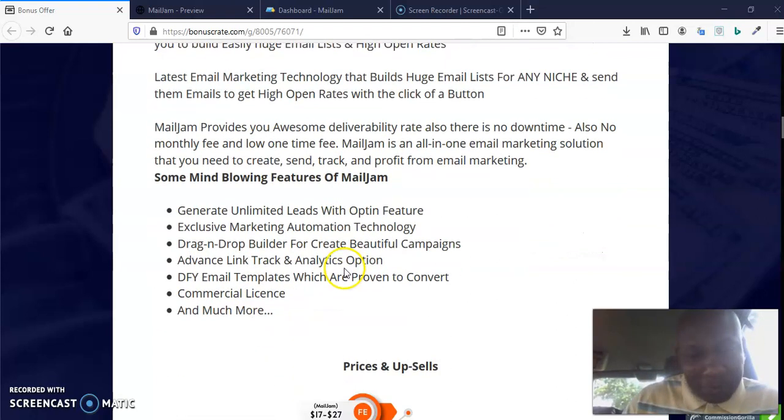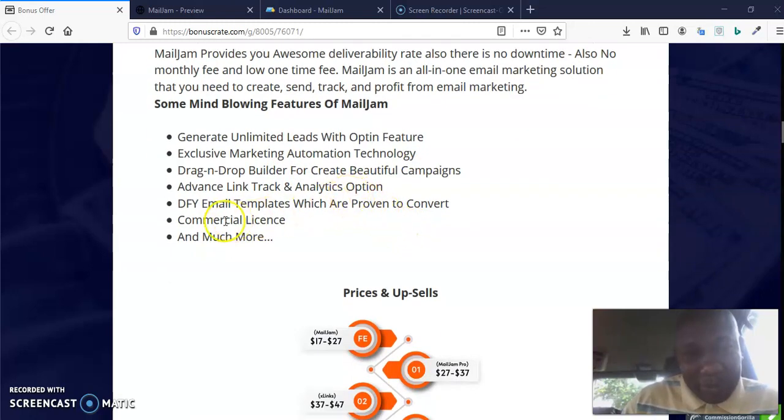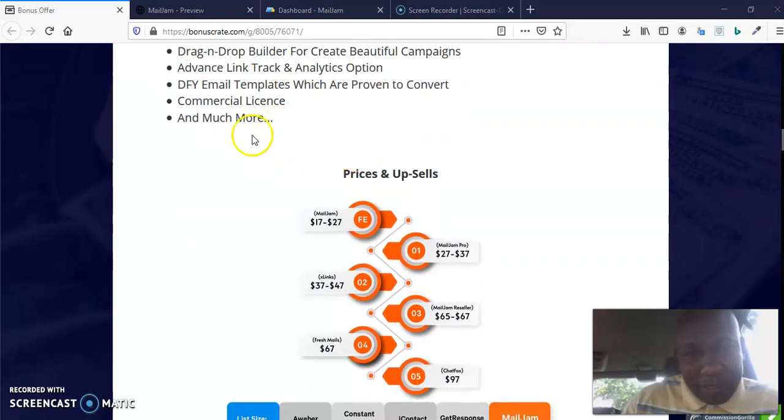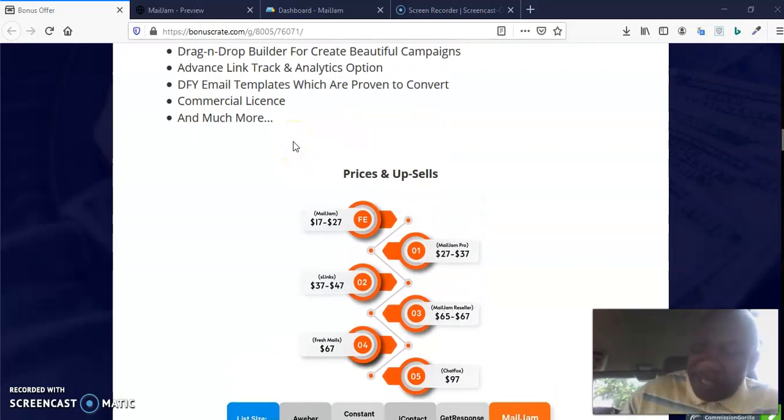Let's look at some mind-blowing features of MailJam: generate unlimited leads with opt-in fusion exclusive marketing automation technology, drag-and-drop builder to create beautiful campaigns, advanced link tracking and analytics, done-for-you email templates which are proven to convert, commercial license, and much more.